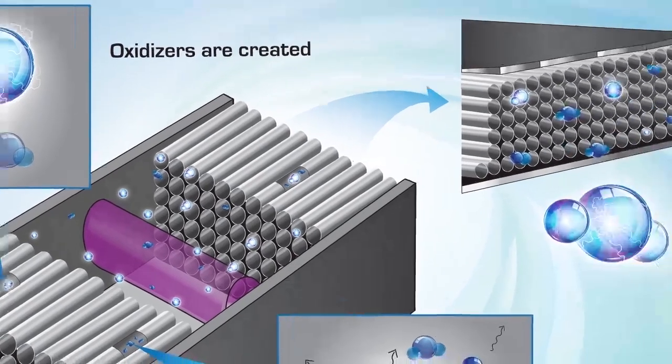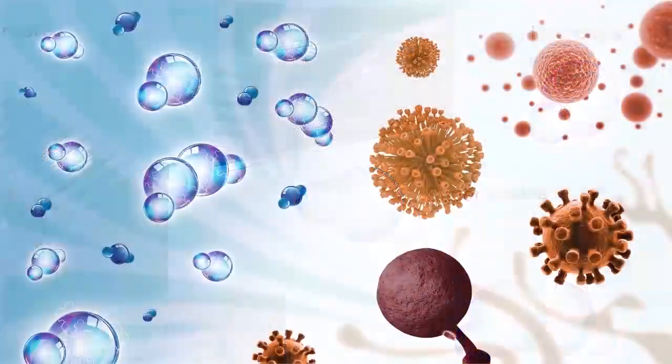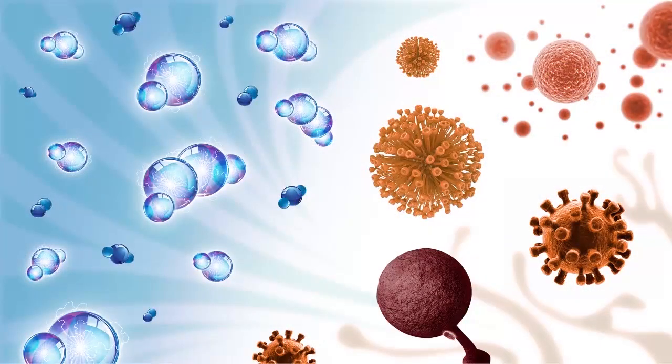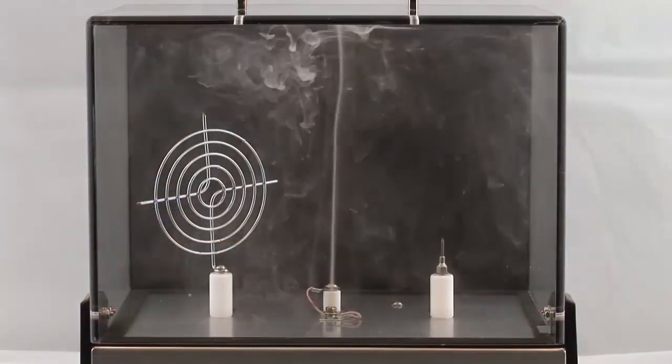Once released, the molecules become supercharged purification warriors. Like an army on a mission, they seek to rapidly destroy contaminants, fungi, mold, and odor-causing bacteria.